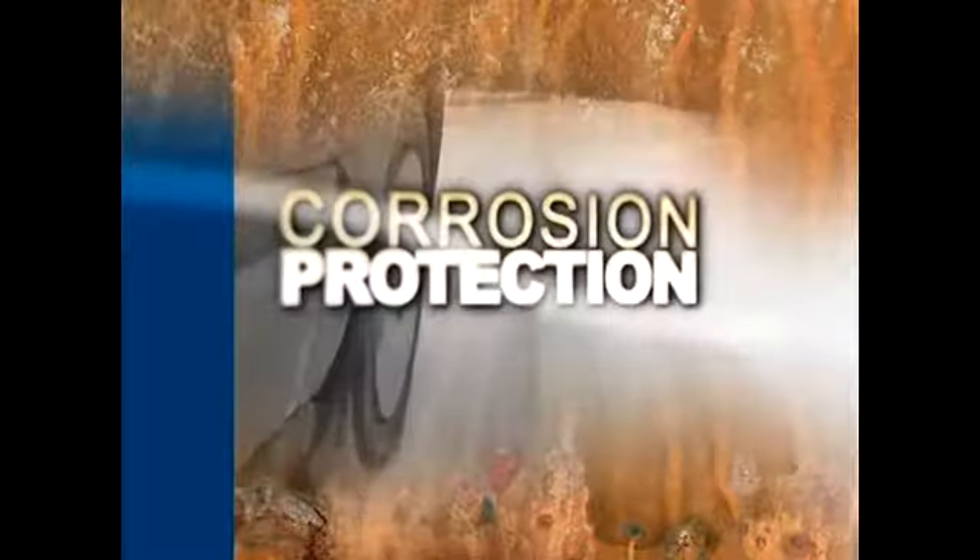As soon as a vehicle leaves a repair facility, it's under attack. Corrosion starts to form immediately — as soon as a panel gets exposed to the atmosphere. The corrosion is going to start as soon as the repair occurs, probably when the accident occurs. There's just no going back. Once it starts, it just progresses.